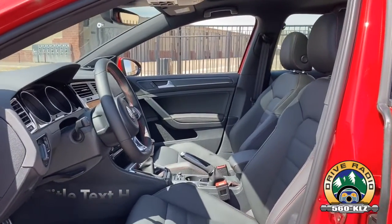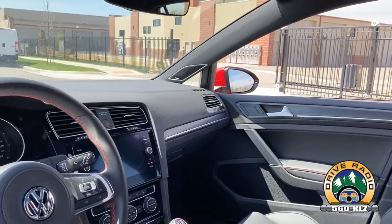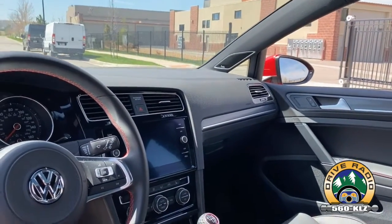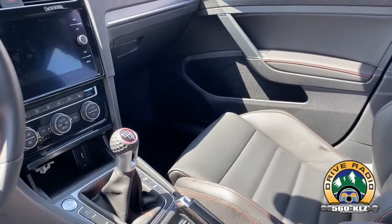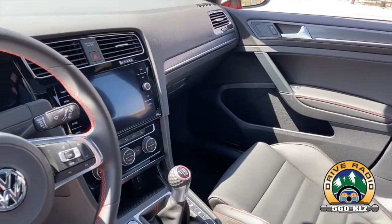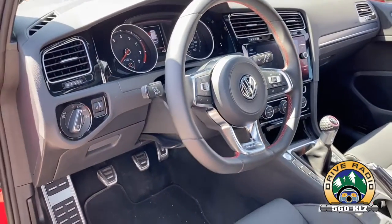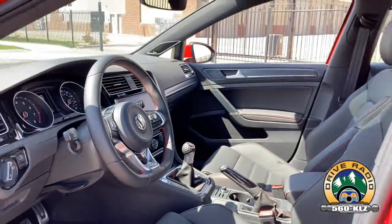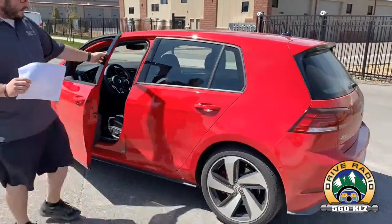It's got a lot of the standard safety features as far as lane departure warning and assist. You've got the adaptive cruise control, and it's got the touchscreen display with Apple CarPlay, Android Auto, heated front seats, and dual-zone climate control, which works well. It's also got an emergency brake, keyless entry, and keyless start.